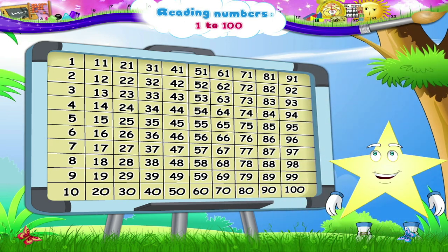Look at this board. Shall we begin reading the numbers in serial order, Stari? 1, 2, 3, 4, 5, 6, 7, 8, 9, 10. Now the next column, Stari.